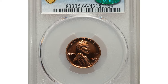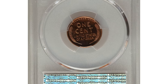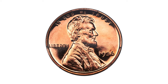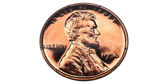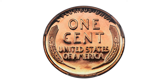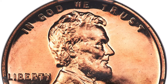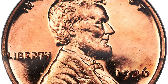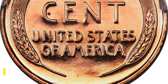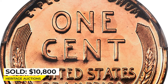Here is a 1936 Type II Lincoln Cent with brilliant finish, graded Proof 66 Red Cameo by PCGS, and provided with a CAC sticker. The strike is razor sharp on this premium gem example and the fields display watery reflectivity. The CAC endorsement is well-earned, attesting to not only the technical quality for the grade, but the eye appeal that this coin showcases. Sold for $10,800 at Heritage Auctions.